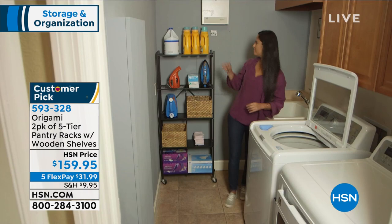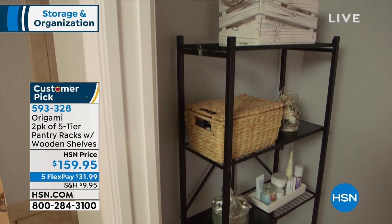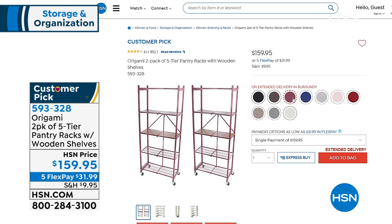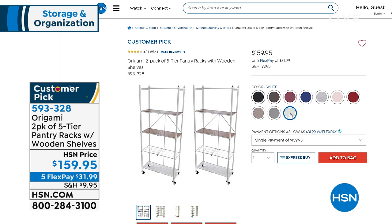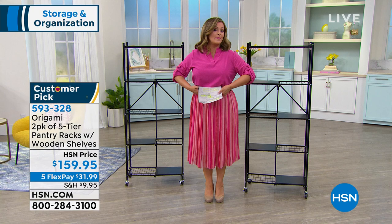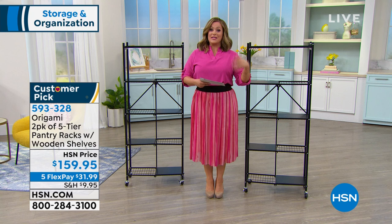It doesn't just have to be a pantry — you're only limited by your imagination with Origami. These are indoor outdoor, they're powder coated steel. Use it for your gardening supplies, use it to organize your linens, put it in the guest room — wherever you want, you're getting two. The coolest part: no tools required. You don't have to build the thing and they are so sturdy. 20 pounds per shelf if you use the wheels, 30 pounds per shelf when it's stationary with no wheels. $159.95 is our price for the two, and with FlexPay you only have to pay the first $31 and change tonight.